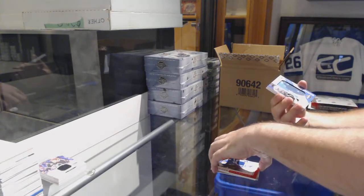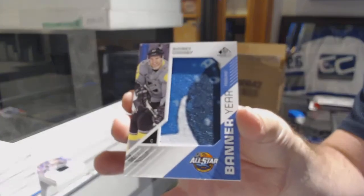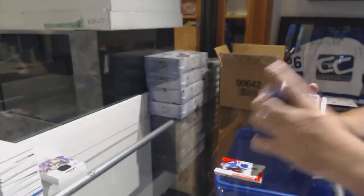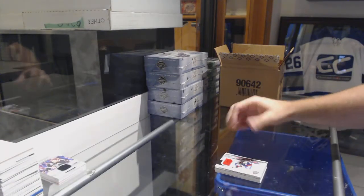For the Penguins, we've got a banner here — Sidney Crosby. St. Louis Blues, James Schwartz — base jersey. And for the Capitals, Burakovsky — St. Louis jersey.